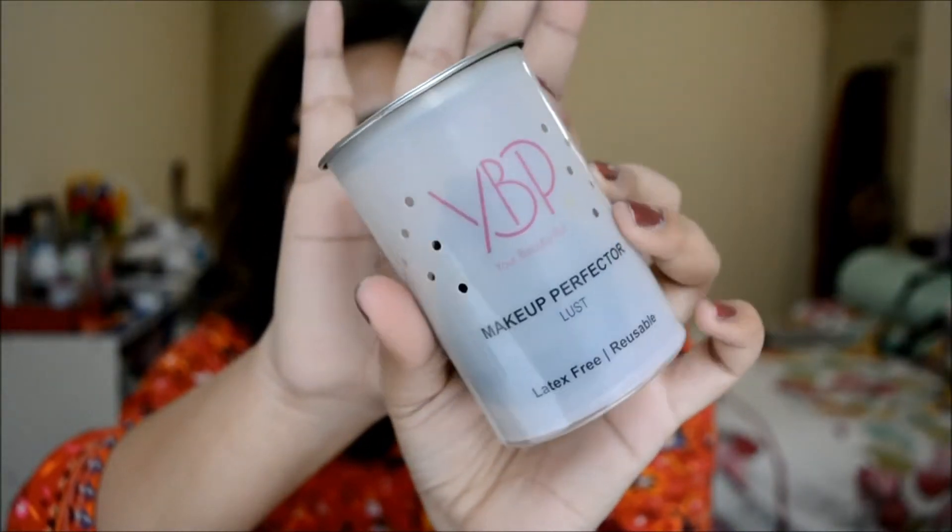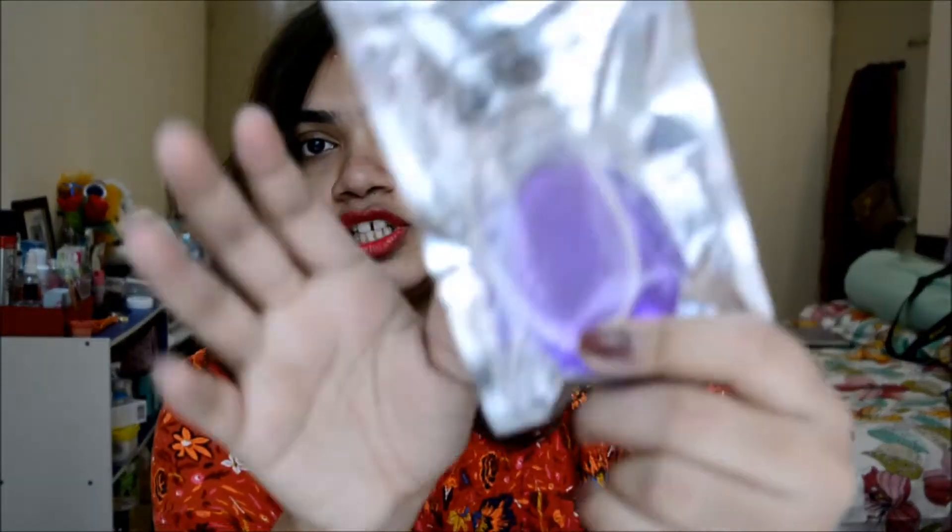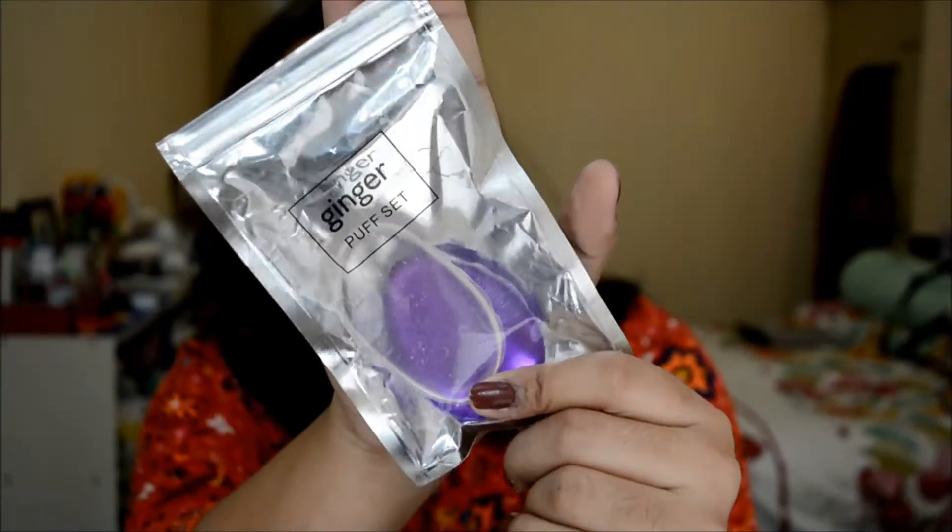For the makeup sponge I'll be using my favorite, the YPP makeup sponge applicator, which has really revolutionized the way I see makeup sponges in India, because the ones available here are generally very low quality. I also picked up a puff set by Ginger, a popular lifestyle brand in India — there are two in the packet. The YPP makeup sponge costs Rs. 1200 for one piece, while the Ginger puff set costs Rs. 179 for two pieces, so there's a huge price difference.